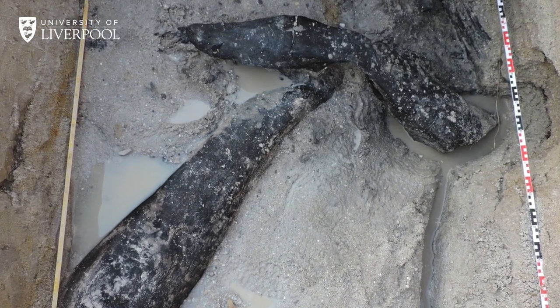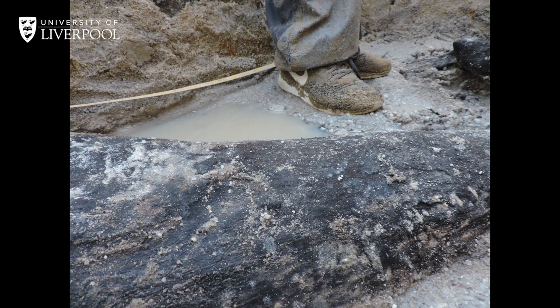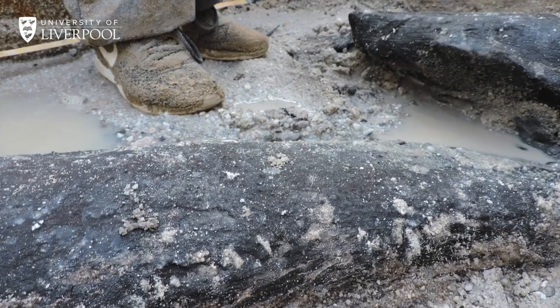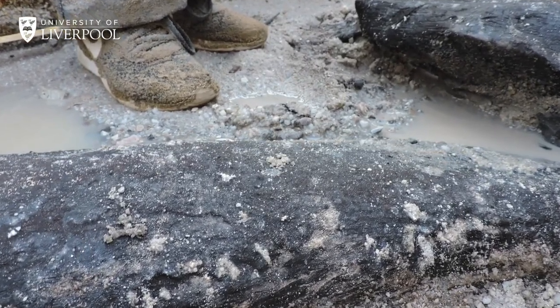Almost from the moment of discovery, we had to keep the wood wet, keep it from drying out, from cracking, and from losing the signs of the human working on the wood. Back here in Liverpool, we have tanks specially designed for underwater photography to build 3D models of the wood.